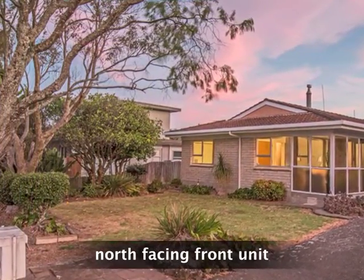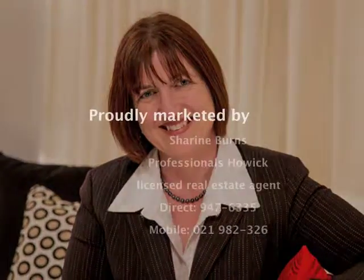This home is sure to sell fast, so don't miss the open homes. I'm Shireen Burns and I look forward to showing you around. Thank you.